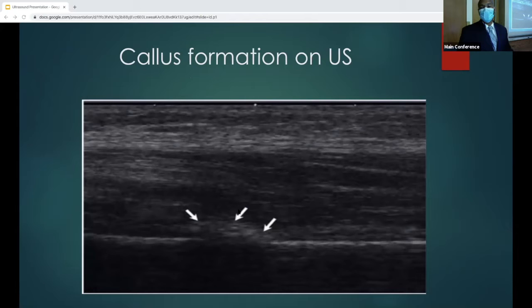This is callus formation on the ultrasound — you can see where the arrows are pointing. Essentially, it's an ultrasound finding around a fracture site indicating the fracture is healing. Serial ultrasound exams can be used to monitor the progress of fracture healing by looking for this finding. Sometimes patients present to the emergency room a week or a couple of weeks after the incident saying they still have continued pain, and if you see this finding, you know they probably had a fracture that's currently healing.